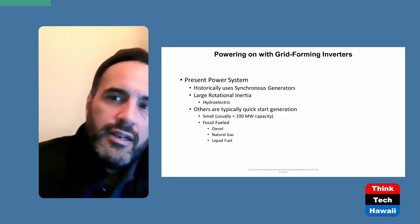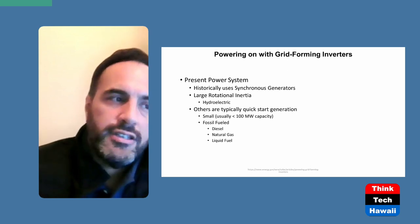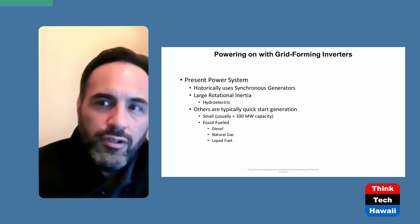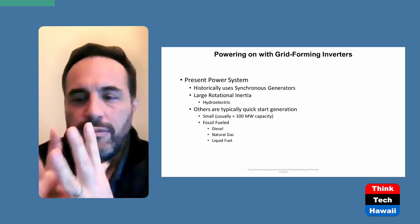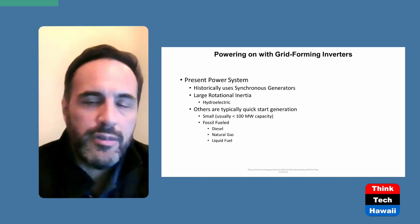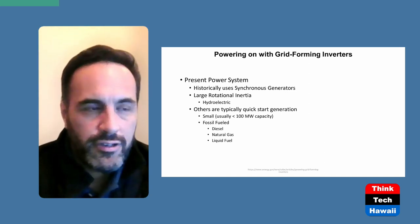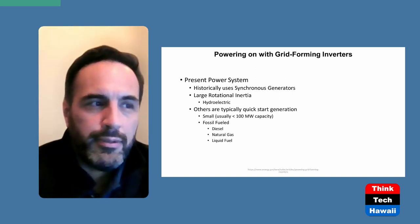Whenever a generator wants to come online, it must be synchronized to the grid. That requires synchronizing relays, protection equipment, breakers, and switches that perform a sync check before closing the breaker — verifying that the incoming generator matches the grid in both frequency and phase angle, within a plus-or-minus tolerance.